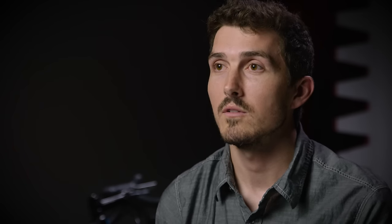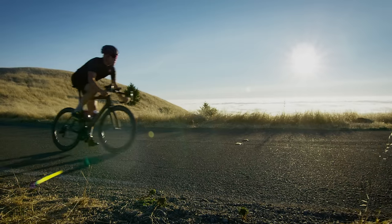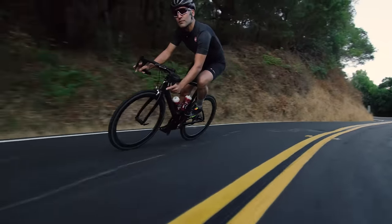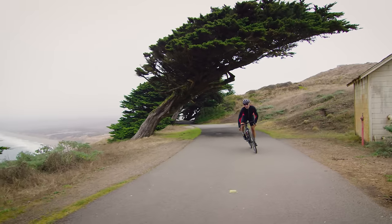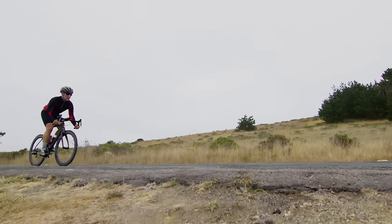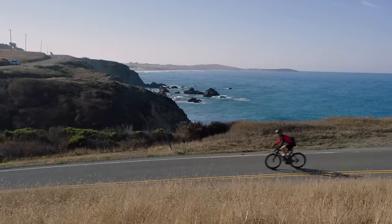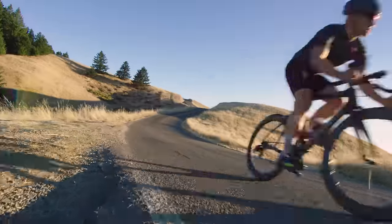We're going after every single nook and cranny — no stone is left unturned to make this a faster wheel. The 454 NSW carbon clincher goes beyond what was thought possible with conventional aero wheel design to usher in a new era rooted in stability and unrelenting speed. The 454 NSW really started to tap into that rider need of needing a faster wheel that also handles better — something we've tried to accomplish for many years, and we're finally doing it. This is the shape of things to come. This is the 454 NSW.